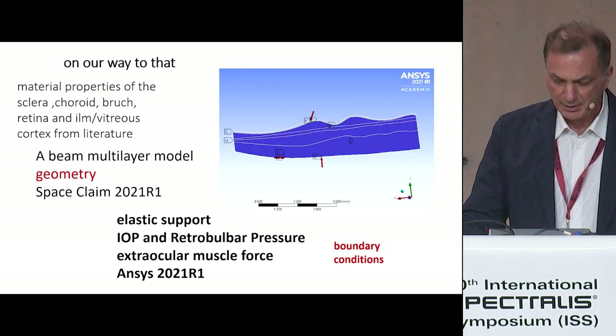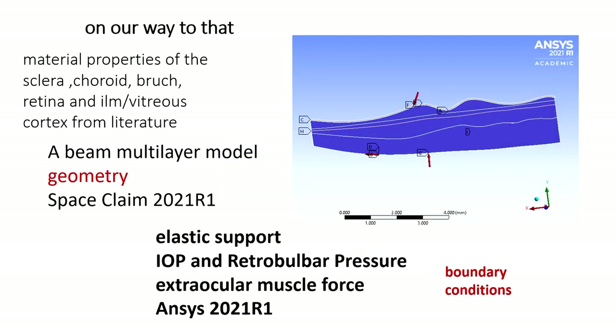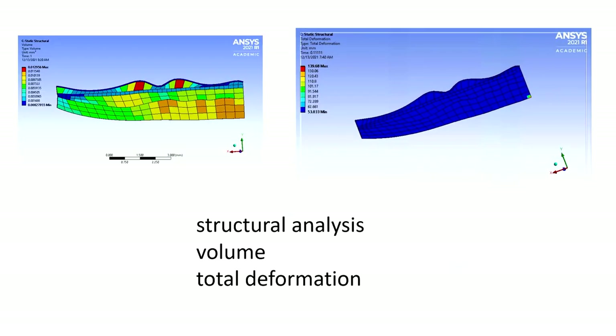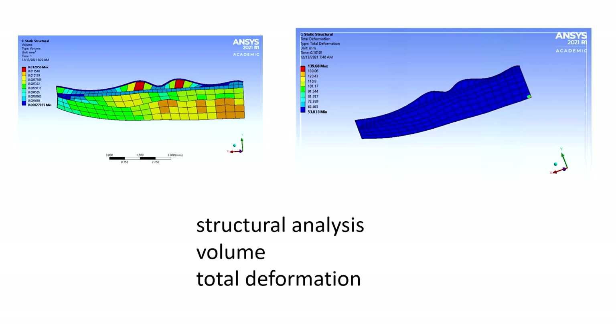In our way toward that, we created a finite element model of a slice of the posterior pole. We set the biomechanical properties from the literature and set our own boundary conditions, and we performed structural analysis and total deformation analysis of this slice during ocular movements.